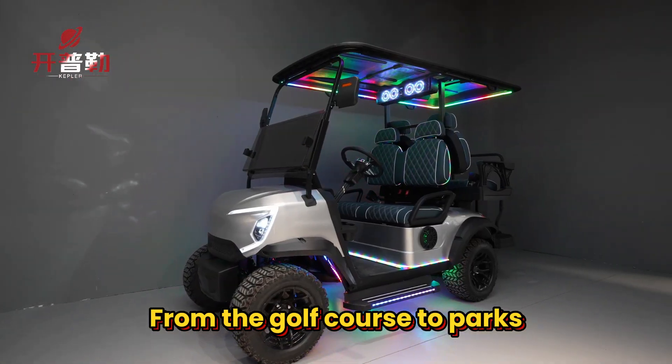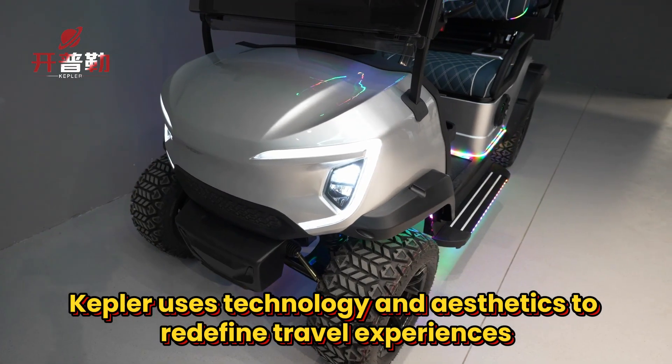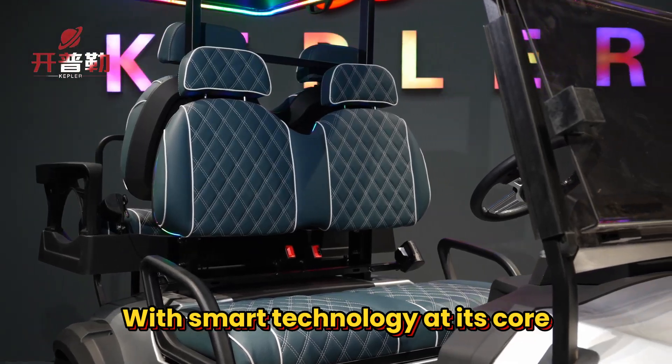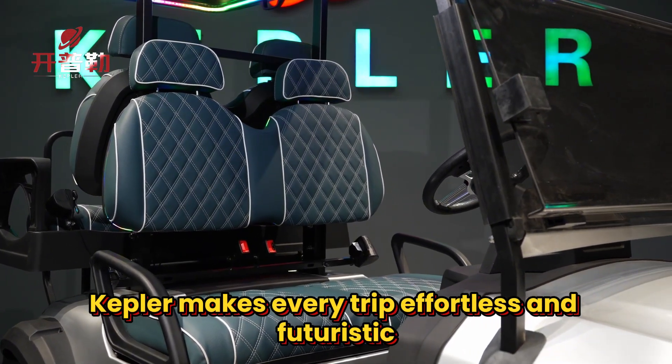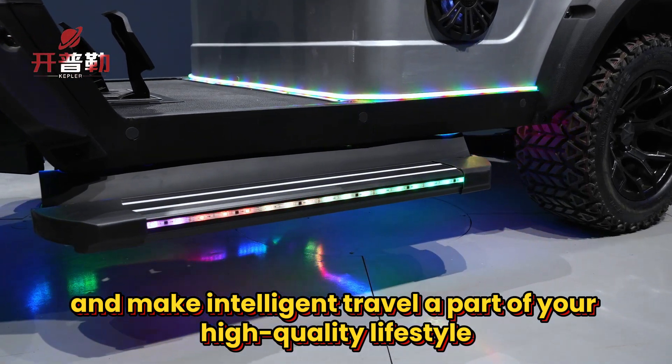From the golf course to parks, from communities to scenic areas, Kepler uses technology and aesthetics to redefine travel experiences. With smart technology at its core, Kepler makes every trip effortless and futuristic. Choose Kepler and make intelligent travel a part of your high-quality lifestyle.